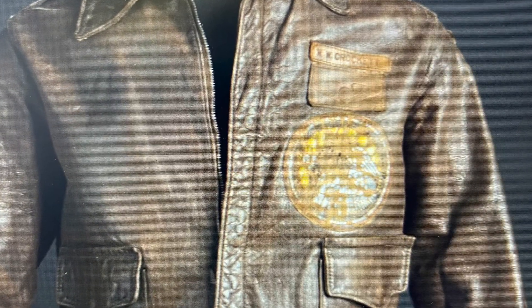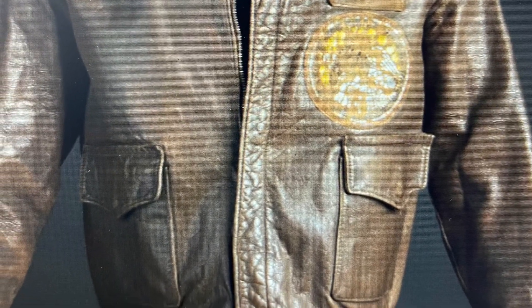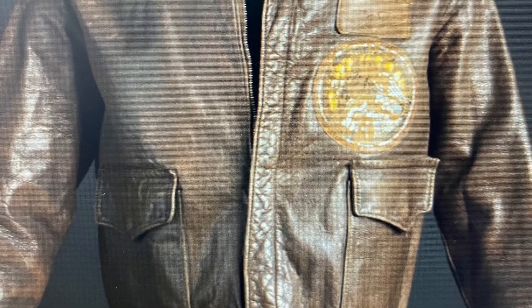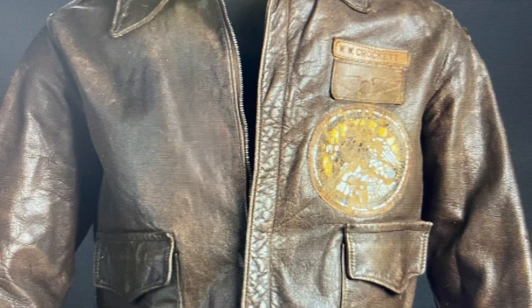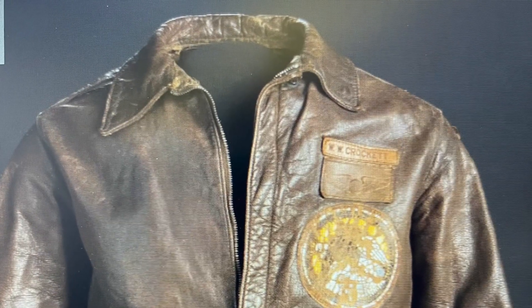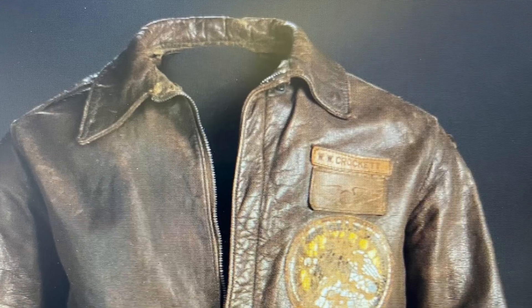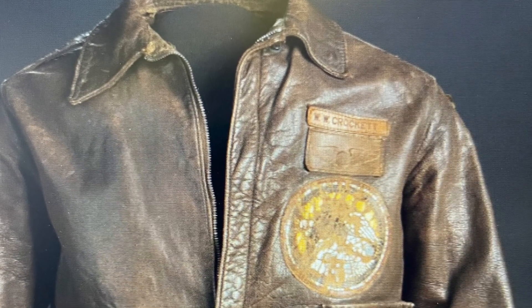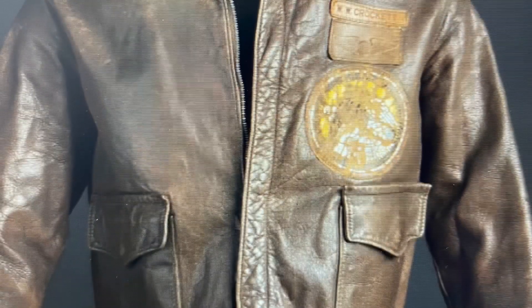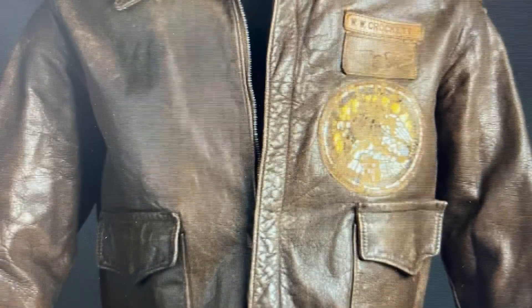The jacket has his name embroidered on the left side, and it also has the symbol of the 100th Fighter Squadron with the globe on the left side of the jacket as well. It's kind of hard to see because the jacket is old — from the natural wear and tear, the logo has faded. There is also a patch on the jacket that is an emblem of the 15th Air Force.